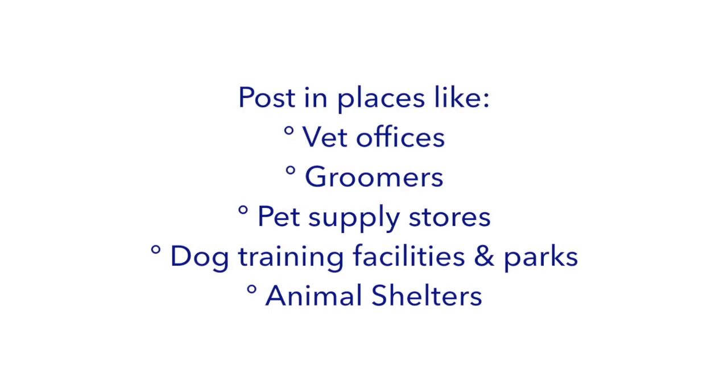Hang your flyer. One of the easiest and most effective ways to grow your business is to target potential clients where they live, work, and play. Places like vets, groomers, pet supply stores, dog training facilities, dog parks, and animal shelters are all frequented by potential customers. Hanging your flyer in those areas will certainly help get the word out about your services.